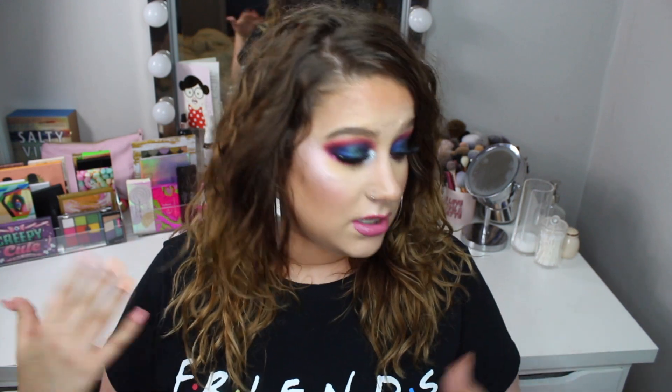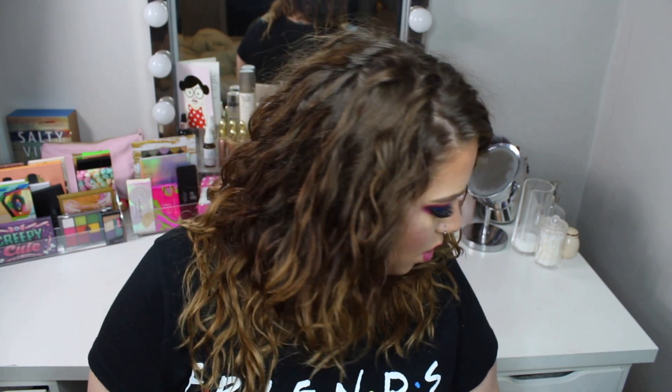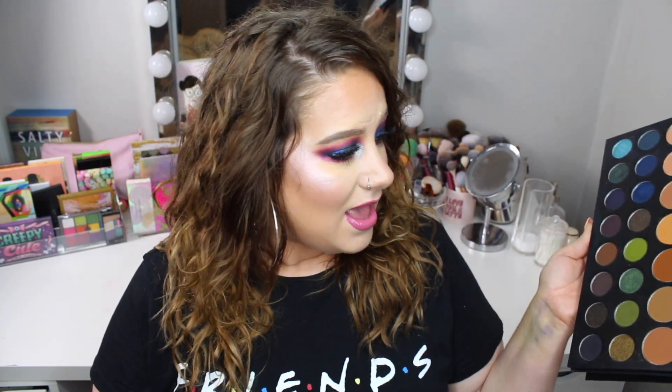By the way, I did film this look using my Morphe 39A palette — you can see it right now. This is actually the first palette I got, and since I bought it I have not bought another palette, which I find really interesting. Normally I'm always getting new palettes, but this is the only one I got in July.